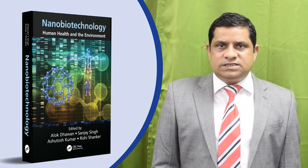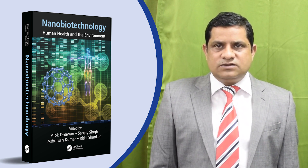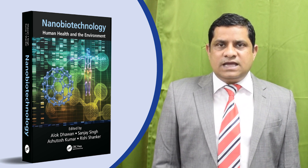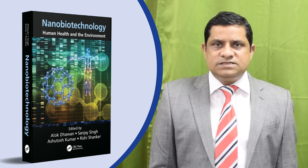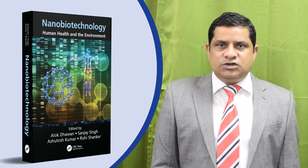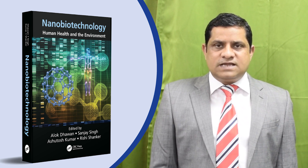out of which 8 chapters discuss the intervention of nanotechnology in human disease diagnosis and therapy, including cancer and cardiovascular disorders, nanomaterials as imaging contrast agents, construction of 3D models to mimic and study human diseases, and creation of nanodevices for early disease diagnosis.